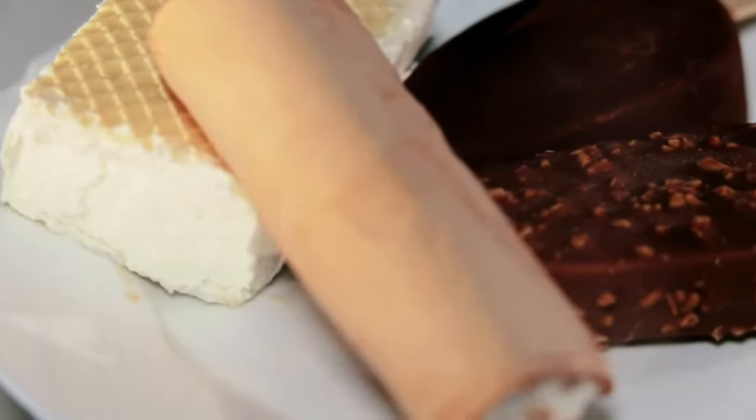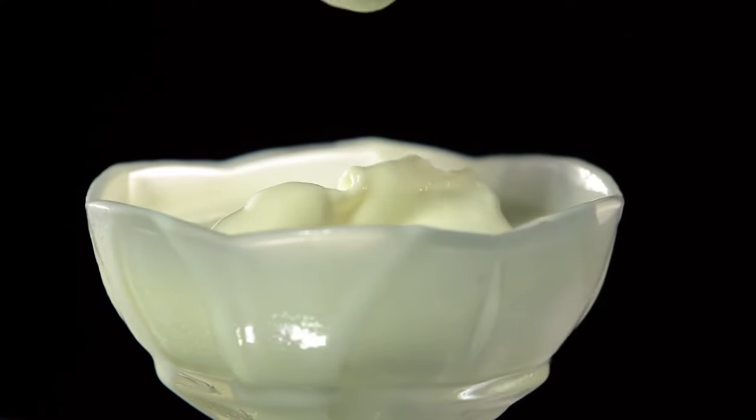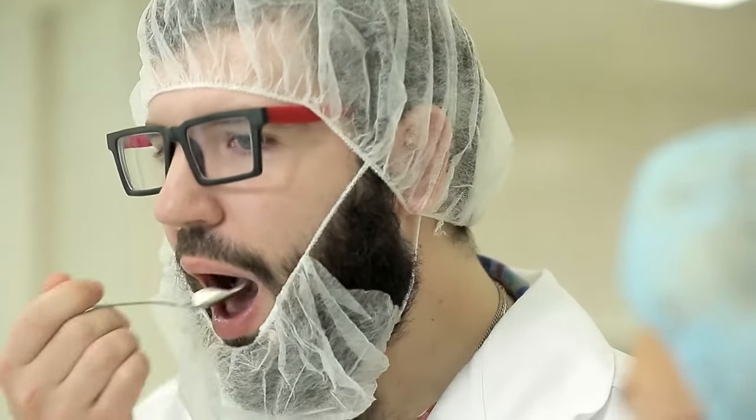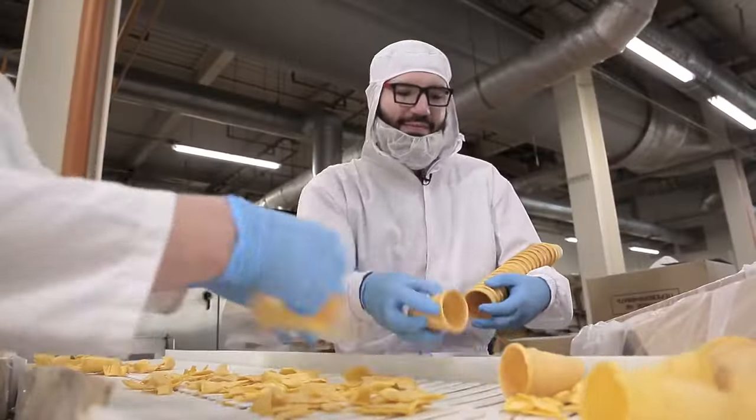Ice cream. It is delicious, refreshing, melting in the mouth. This dessert is loved by everyone, but who knows what it's made of — in addition to milk and sugar, of course? In this program, Misha Maslow will figure out how algae, acacia, gold, and pickled cucumbers became ingredients of ice cream.